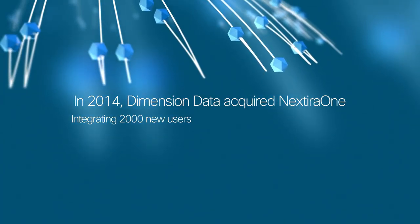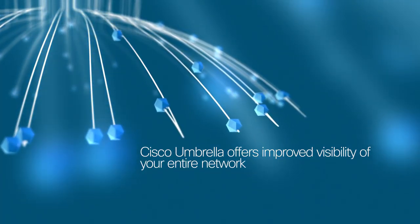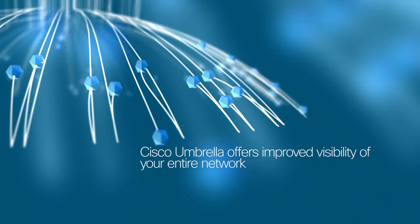When we did the NextEra 1 project — the integration of our business — it took two years to fully integrate. If I had my time again with the NextEra 1 project, Cisco Umbrella would be the first thing that I did, in terms of getting that visibility of what's on the ground and where the issues are, because that visibility you get is unbelievable.